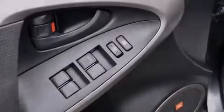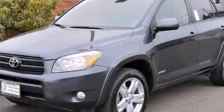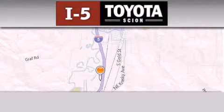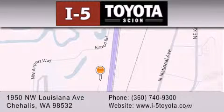Contact us today to schedule your opportunity to see this automobile in person. I-5 Toyota is located at 1950 Northwest Louisiana Avenue in Chehalis. Our goal is to exceed all of your expectations to ensure that you'll return for future visits.